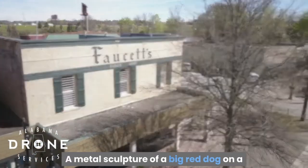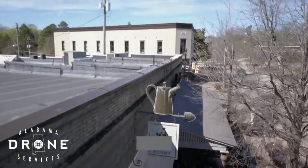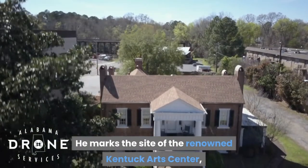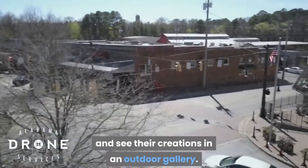Take a selfie with Rusty the Big Red Dog in Northport. A metal sculpture of a big red dog on a rooftop is the first thing visitors see when they enter downtown Northport. He marks the site of the renowned Kentucky Arts Center, where you can watch artists at work and see their creations in an outdoor gallery.